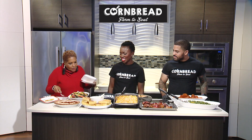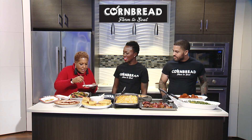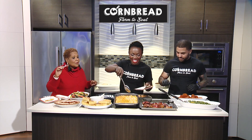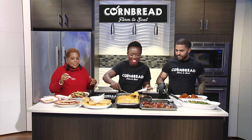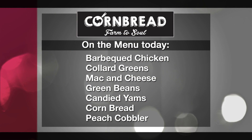I'm going to use this fork for the collard greens and pass it down, because I just have a little plate here. Just put a little bit of everything on there for me. Here's the bottom line — you can't do this. I've seen how they prepared all this food: barbecue chicken, collard greens, mac and cheese, green beans, candied yams, cornbread, and peach cobbler.